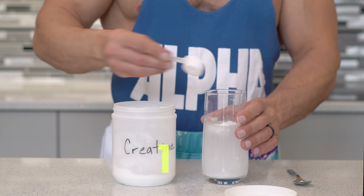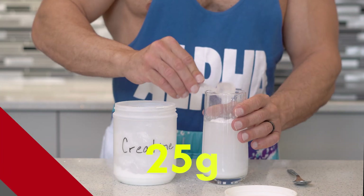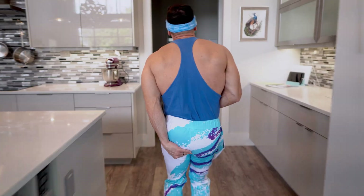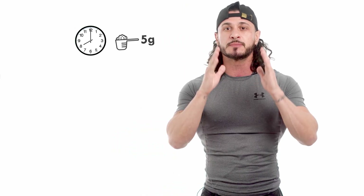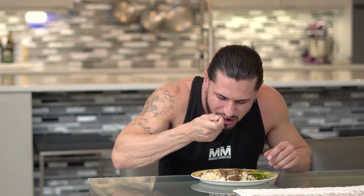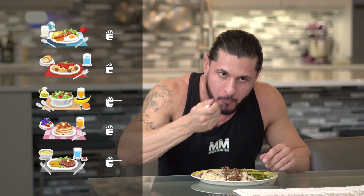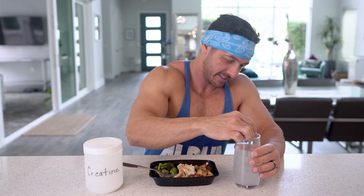There are two ways to approach creatine loading. First, you could simply take a 20 to 25 gram dose all at once. The problem with this approach, however, is that individuals with a sensitive stomach may experience gastrointestinal distress. In that case, you're better off following option two, where you simply divide the 20 to 25 gram dose throughout the day — for example, if you're eating five meals per day, you could consume five grams of creatine with each meal.